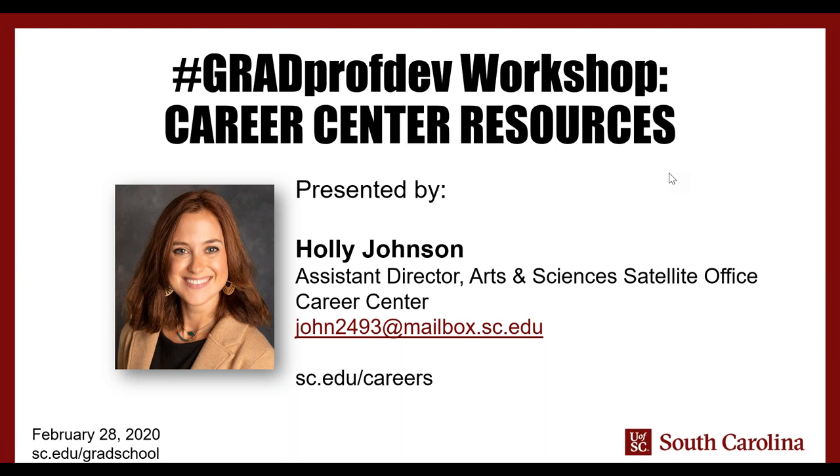We hear from our graduate students all the time that you are interested in taking advantage of career readiness resources, and we have a great Career Center right here on campus in multiple locations that you can access. Sometimes we also hear from grad students that you feel some of those services may not be for you. In today's webinar you'll learn about how you can take advantage of the Career Center resources and make them work for you as you prepare for what comes next after you complete your graduate degree.